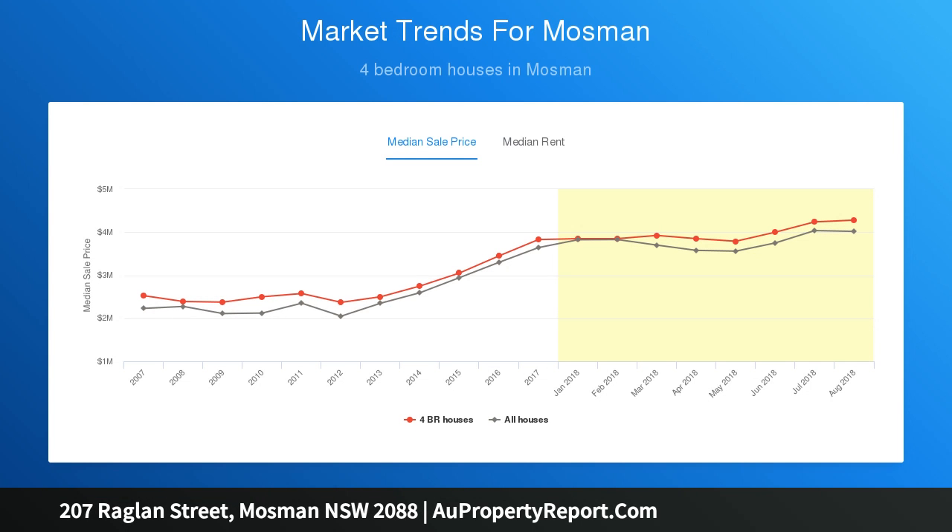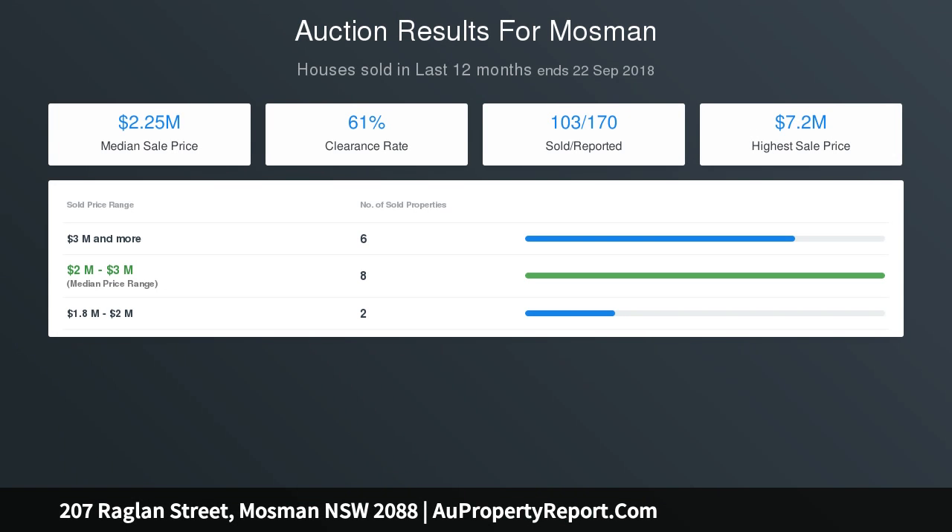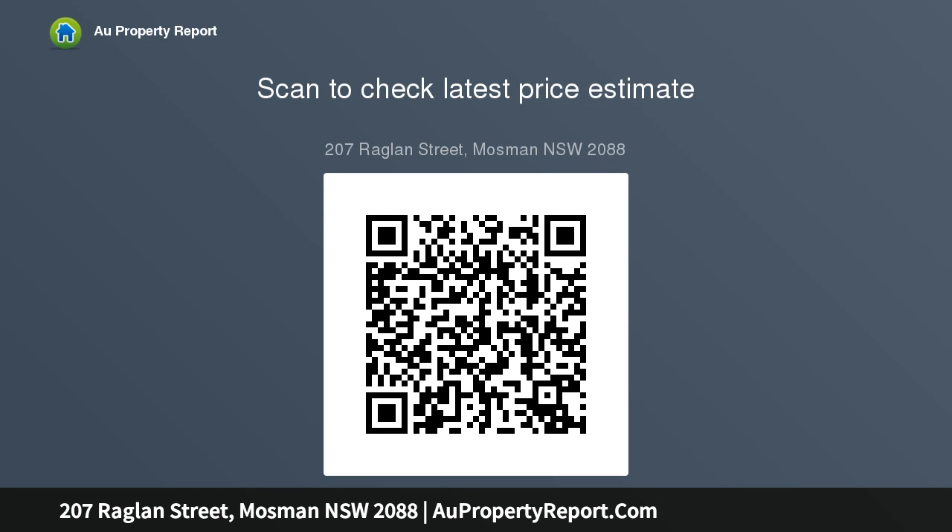Downstairs entertainment area with kitchen and bathroom. Dress circle Balmoral location with bus stop 50 meters away, lock-up garage with separate workshop or storage. Best suited for families, entertainers, and renovators looking to create a unique home.